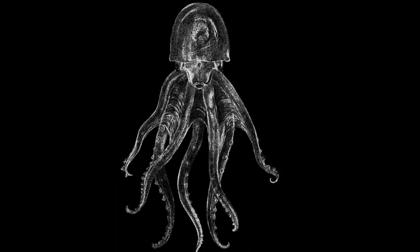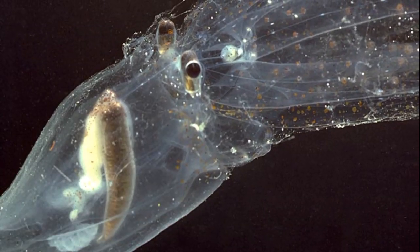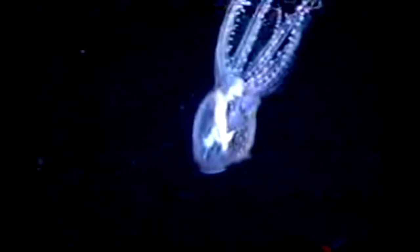Very little is known about their ecology. The glass octopus has a nearly transparent gelatinous body, except for their digestive gland, optic nerves, and eyes. Their translucent body helps them remain less visible to predators.